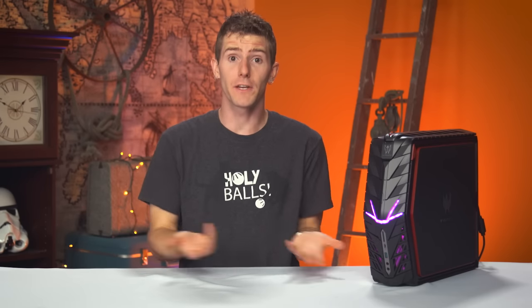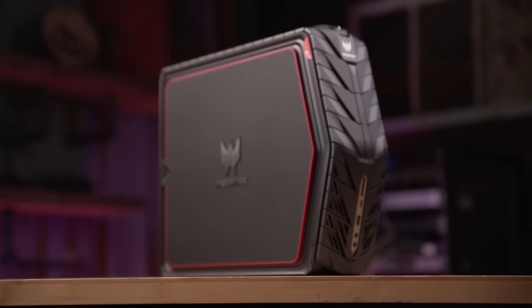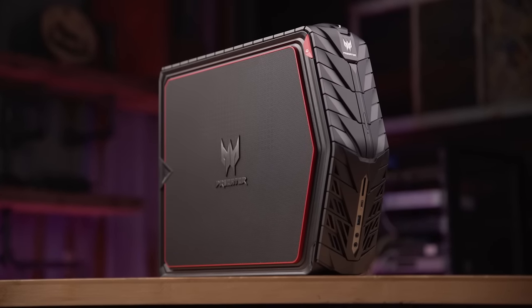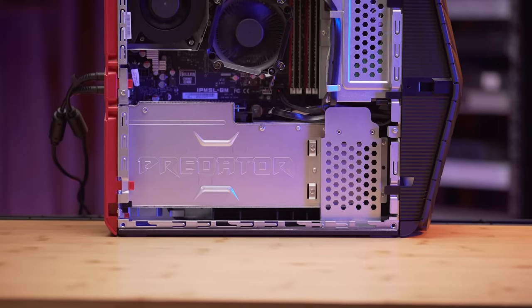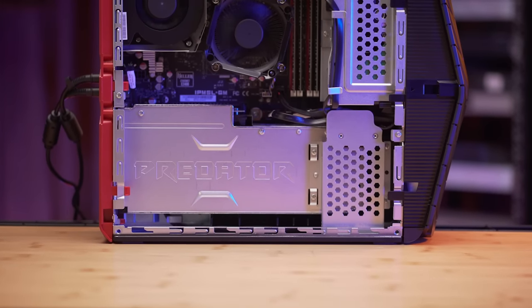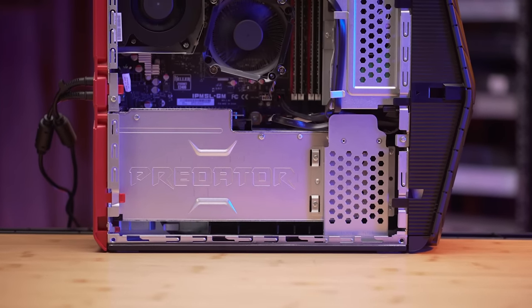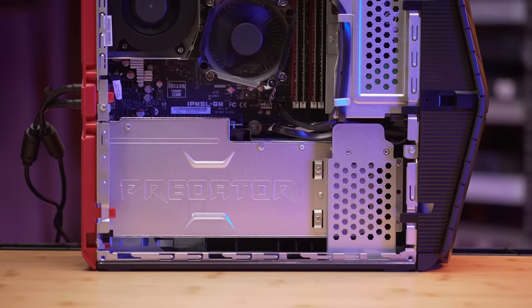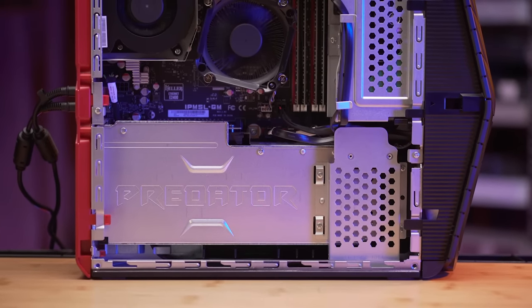I think Acer has finally figured it out. For the first time ever, as far as I know, Acer has done a pre-built gaming rig that ships with Nvidia's top-of-the-line graphics card installed. And the Predator G1 borrows a lot more from enthusiasts and boutique system builders than just the idea of packing a proper GPU inside. Let's take a closer look.